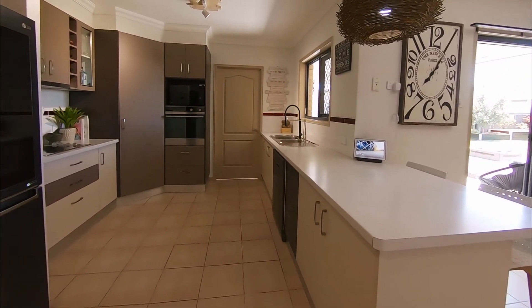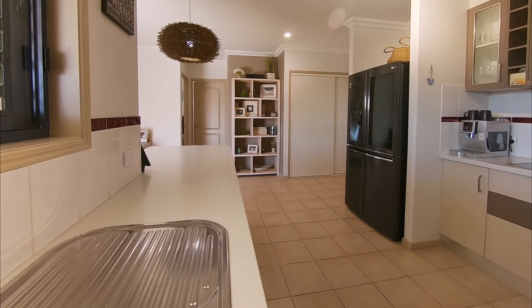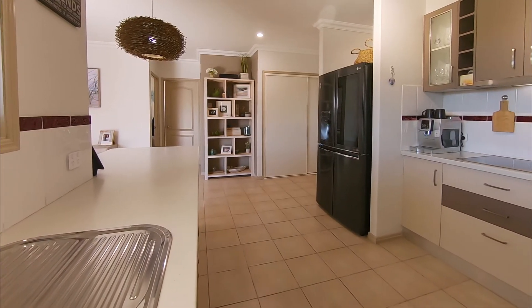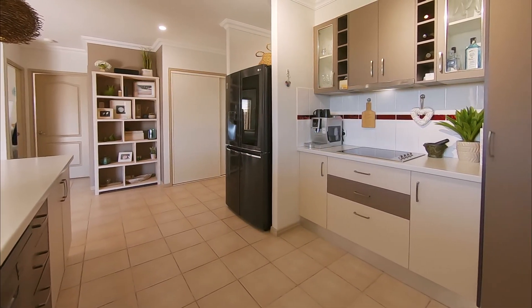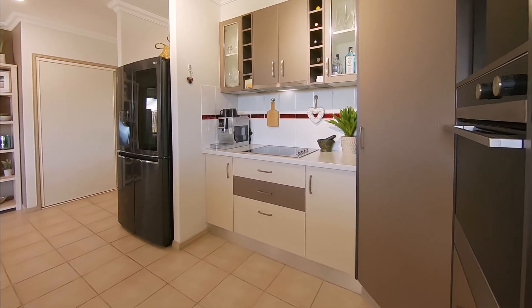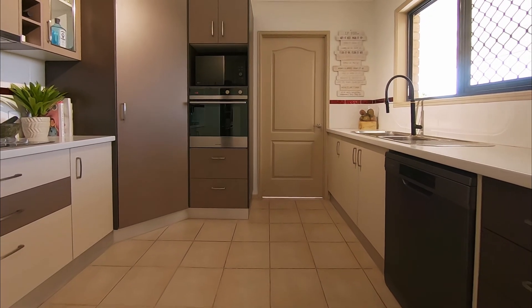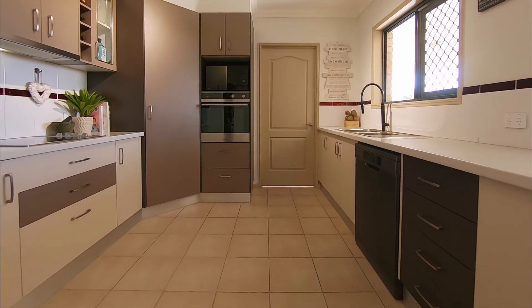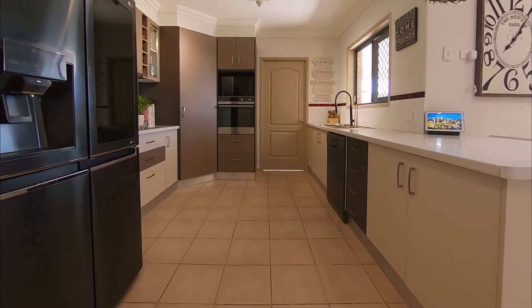The stylish kitchen forms the heart of this home and includes plenty of storage and bench space, plus a large pantry, making it ideal for entertaining and preparing meals for both everyday and special occasions. Quality appliances include an electric hot plate with range hood, oven and dishwasher, plus you have plumbing for refrigerators which include water filters and ice makers.